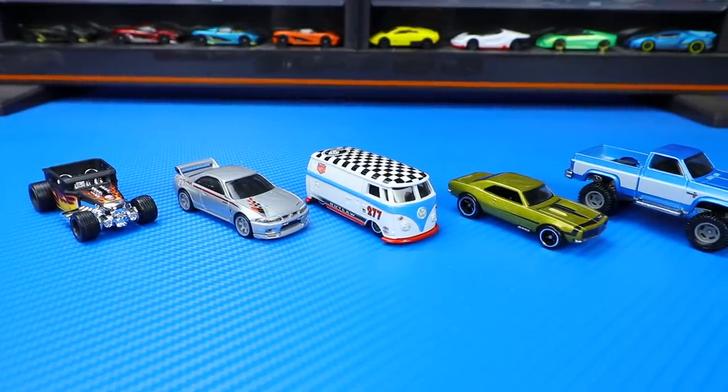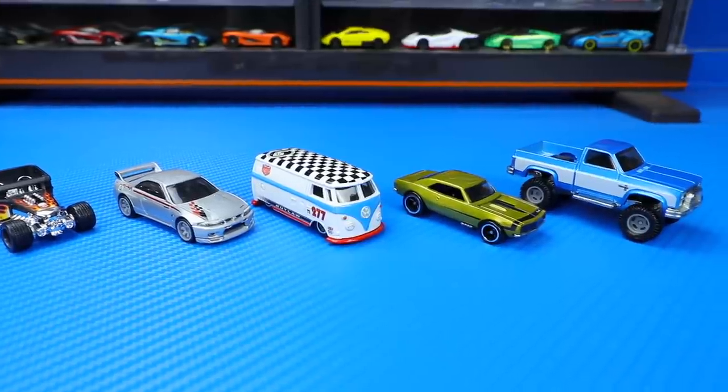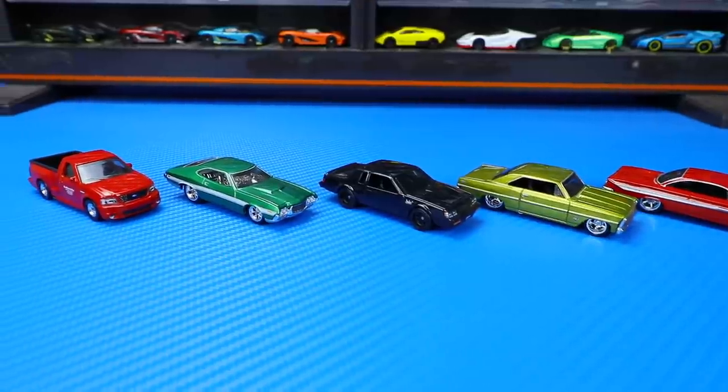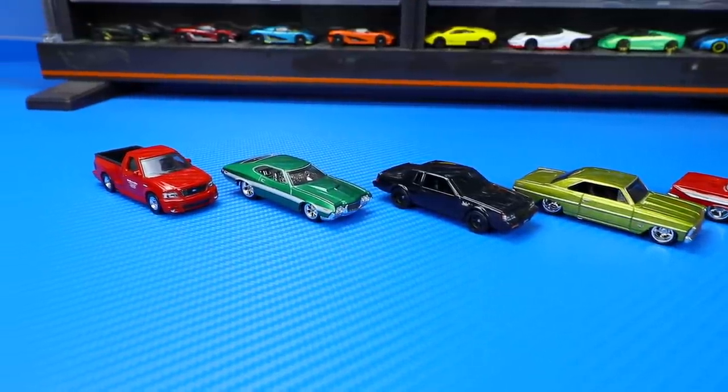Let me know in the comments which was your favorite set of these two, and your favorite single car out of all the ones I showed you today. Make sure you hit that thumbs up and I'll catch you guys on the next one. Bye-bye.